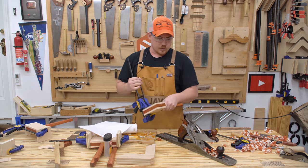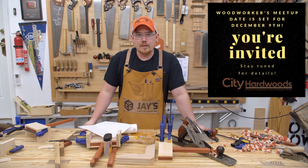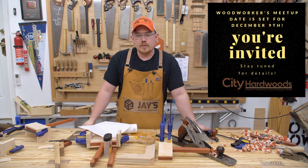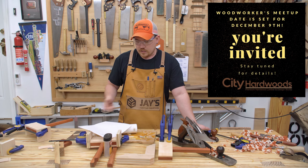There are going to be two ways to get one. Number one, you can go to City Hardwoods in Birmingham, Alabama on December 9th, which is this Saturday. I'm going to be there with a bunch of other people — they're having a woodworkers meetup and I'm going to give away at least one of these.